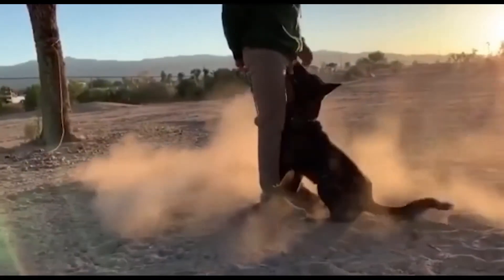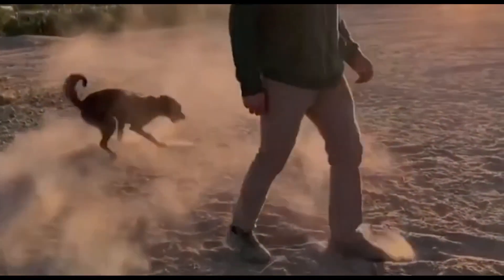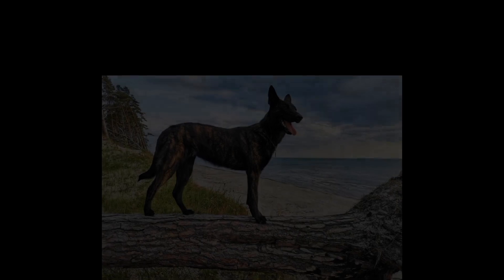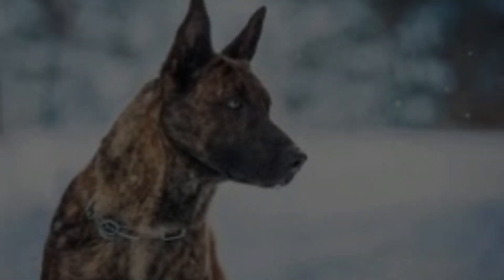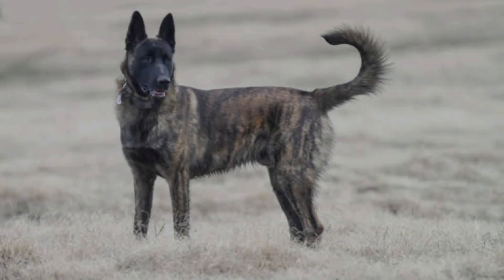The Dutch Shepherd has brindle fur that can be either short and smooth, long-haired, or wire or rough-coated, with a limited number of the wire-haired variety. Weekly grooming is necessary for smooth and long-haired breeds to maintain a healthy coat and skin by removing loose hair. Their jackets repel water, so regular washing is typically not needed. In spring and fall when they molt each year, it's helpful to have a quality deshedding tool such as a Furminator and keep a vacuum cleaner nearby.